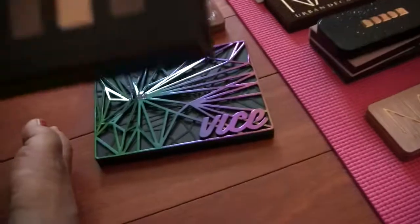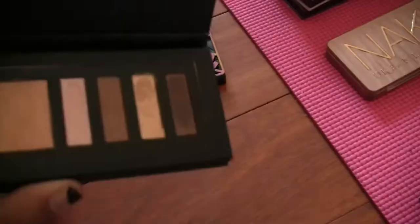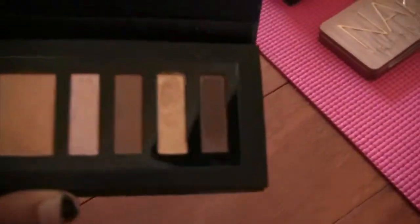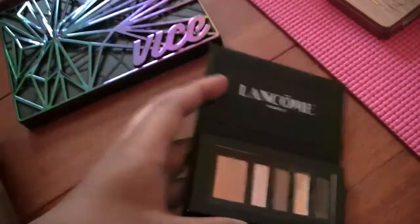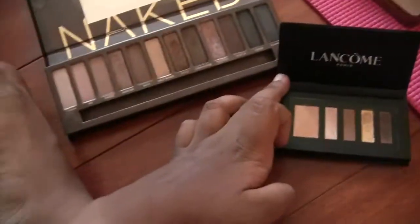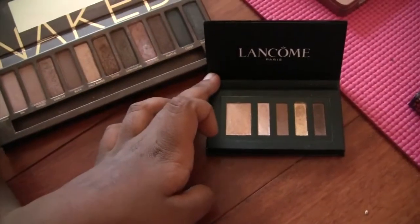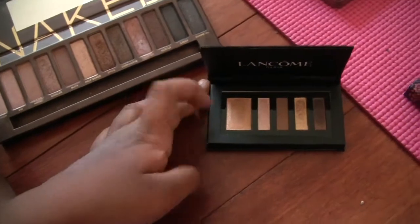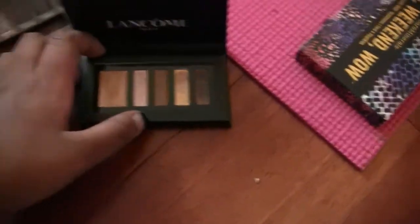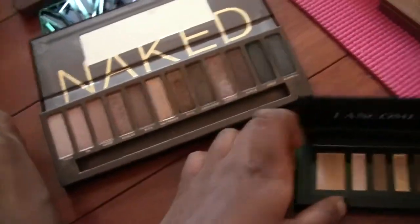Looking at the Lancome palette, all the shades are basically duplicated in my Naked palette — there are a couple of brown shades, a gold shade, and a little bright white — but overall the shades are already covered in my collection. I'm giving this away. I didn't originally think I would, but yeah.